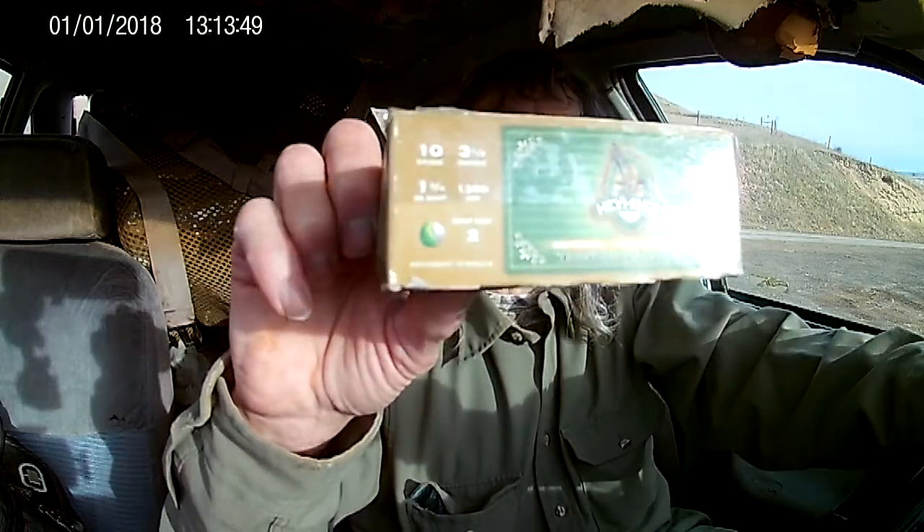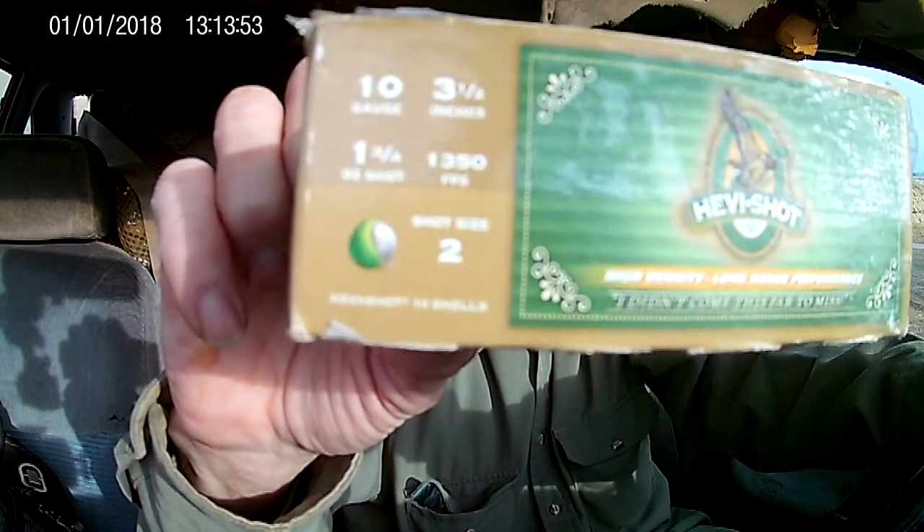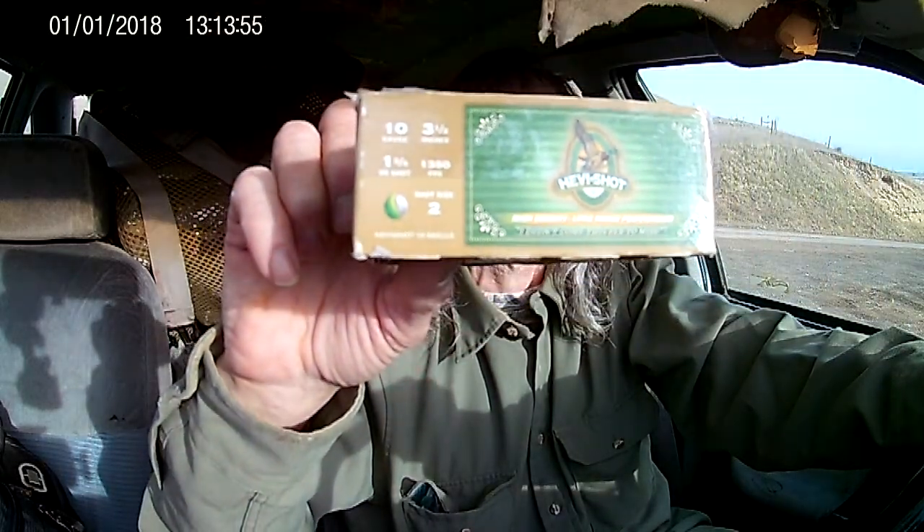Hello YouTubers. I wanted to talk to you about some shells I bought — heavy shot 10 gauge. I don't know how well or how clear you can see that. 10 gauge, 3.5 inch, 1.75 ounce, 1,350 feet per second, number 2 shot.